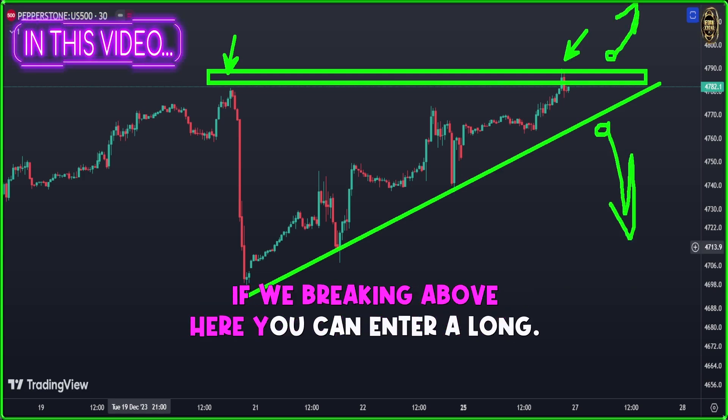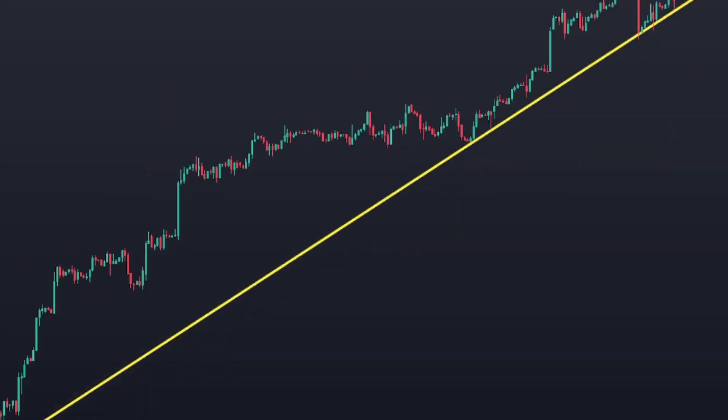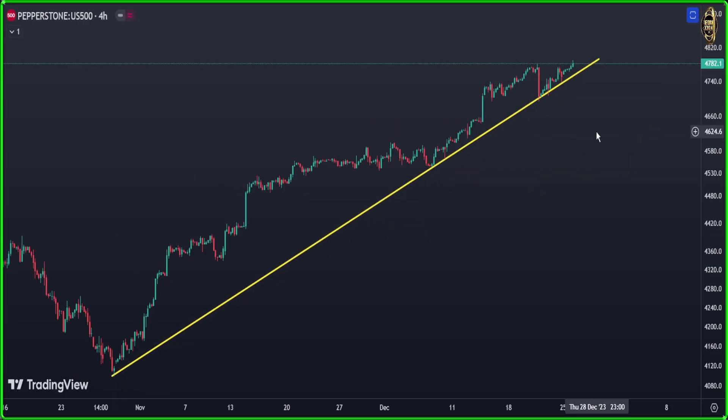If we're breaking down here you can enter a short; if we're breaking above here you can enter a long. Let's start our lesson of today.